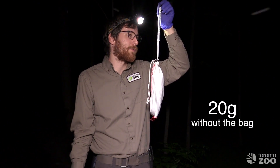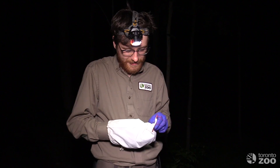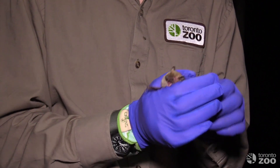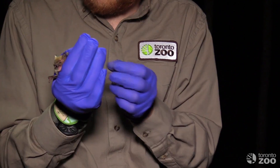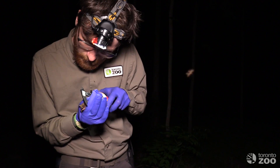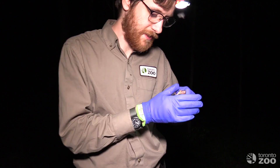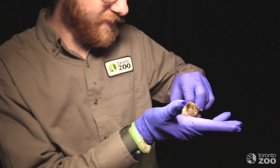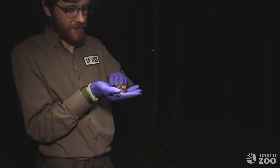This bat is really heavy — she is 35.1 grams, including the bag. You can hear her buzzing; she's not particularly pleased to see me, but we'll have a quick look and then let her get on her way. I can feel that her abdomen feels very large, and that means she's almost certainly pregnant. She's the largest female we've caught so far. We'll take a measurement of her forearm, which is 44.1 millimeters. If we look down here, we can see how swollen her belly is — she's got a lot of feeding to do in order to gain weight before she gives birth in a couple of weeks. I'm going to not detain her any longer and we'll let her get on her way.